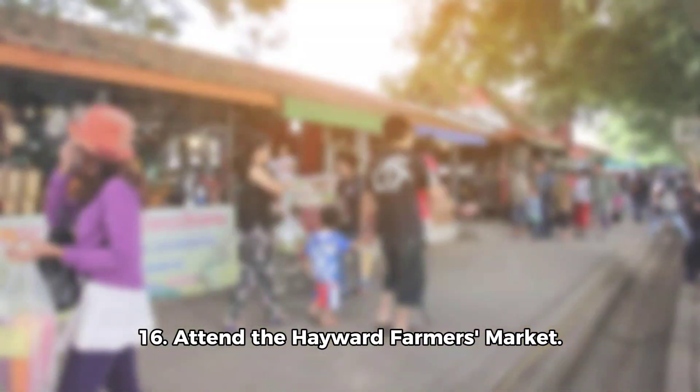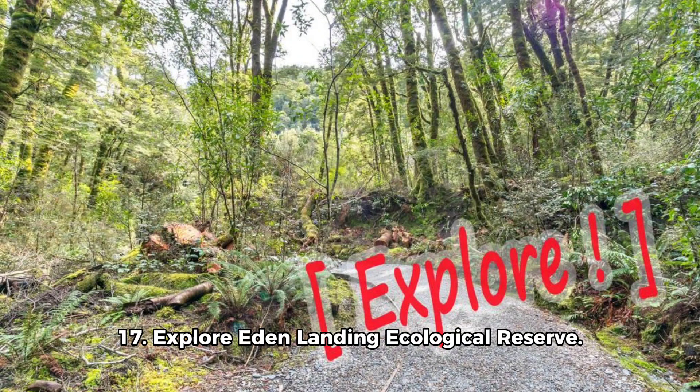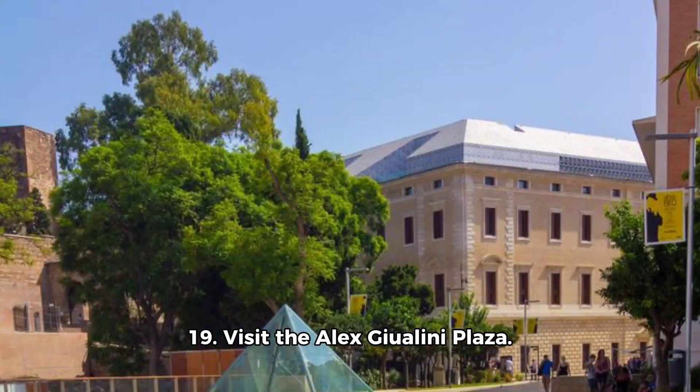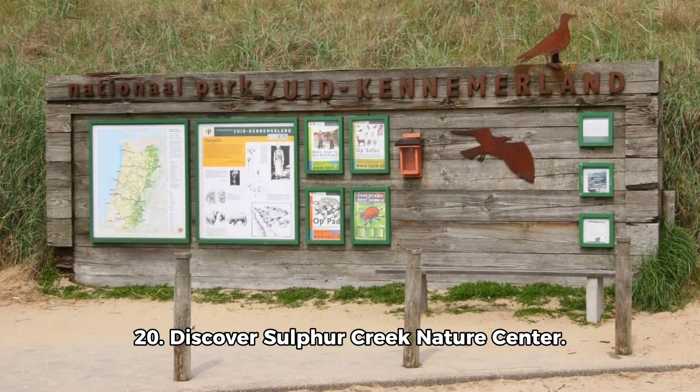14. Play at SkyWest Golf Course. 15. Visit the Hayward Fault Exposed. 16. Attend the Hayward Farmers Market. 17. Explore Eden Landing Ecological Reserve. 18. Enjoy live music at the Bistro.